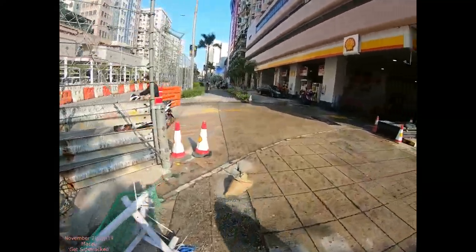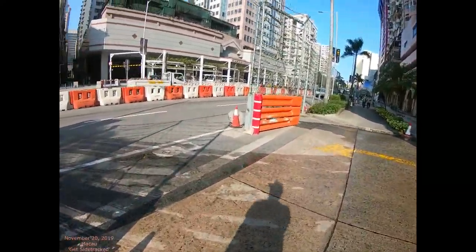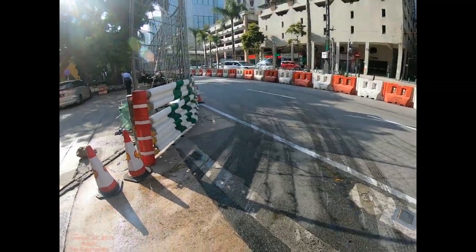They have little openings here, like for the gas station, so people can come through. This is basically what it looks like — there's a guardrail right there.